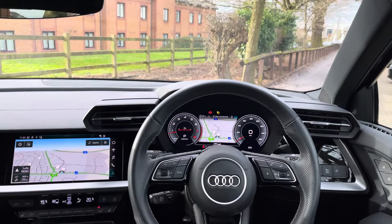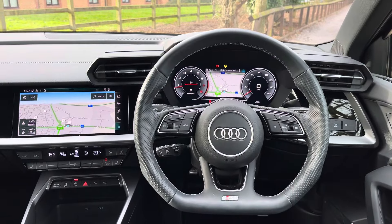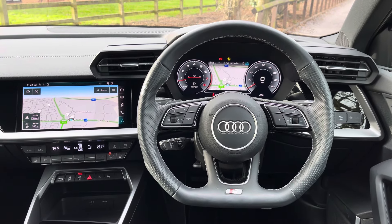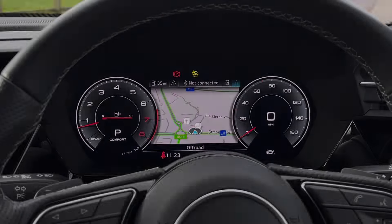Moving into the front now, we do find a very well-designed interior cabin with a large amount of Nappa leather as well as the gloss black and satin aluminium interior trim, as well as this flat-bottom multifunctional steering wheel.